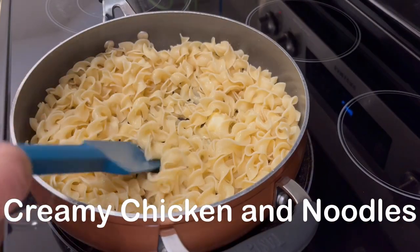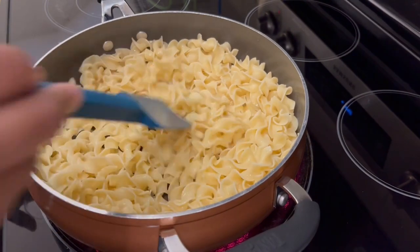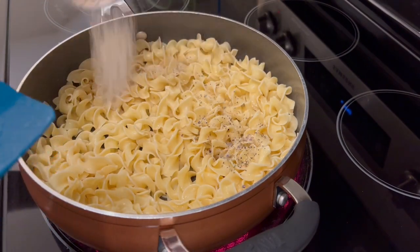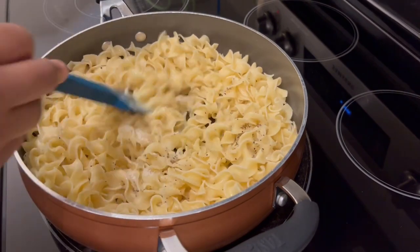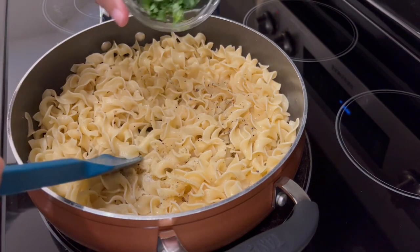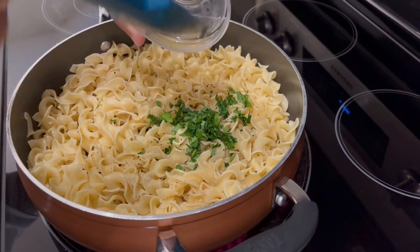For dinner tonight I am trying out a new recipe for creamy chicken and noodles. In my skillet I have some egg noodles that I've already cooked with some butter. I've just added in a tablespoon of dry Italian seasoning — I'll make sure to leave the recipe in the description box. I'm also adding in some fresh chopped parsley.